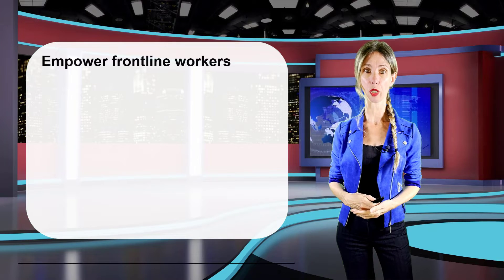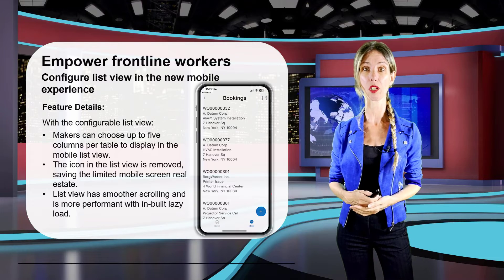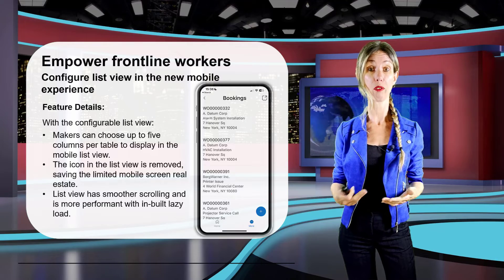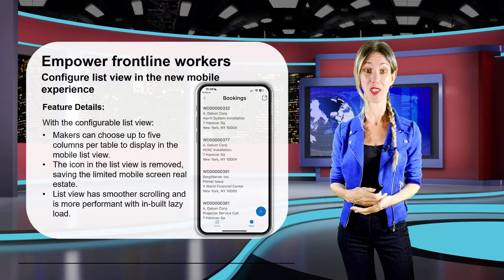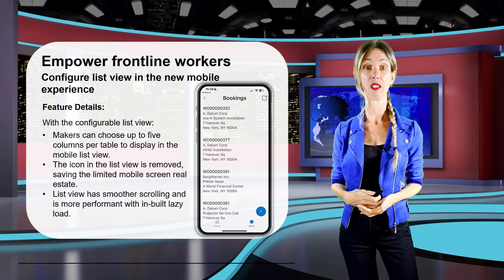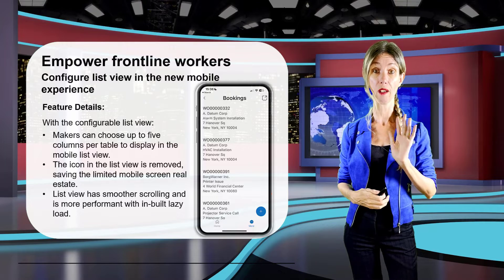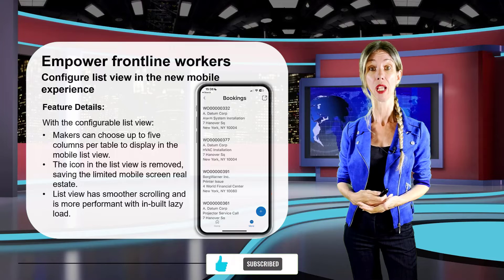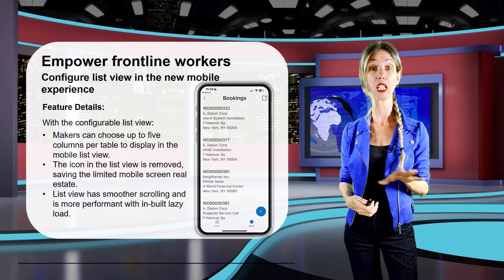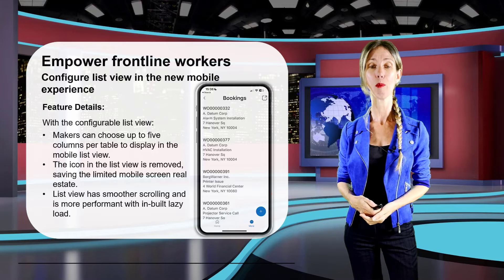The Configure List View in the new mobile experience allows admins to configure list views for the mobile app. The new views support five columns, versus the three columns supported today in the mobile application. To learn more about any of these features, watch the video I recorded in January on the enhanced mobile experience.